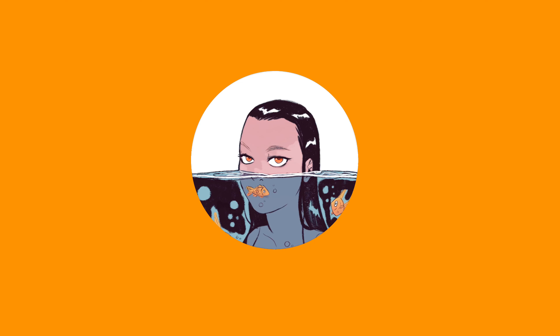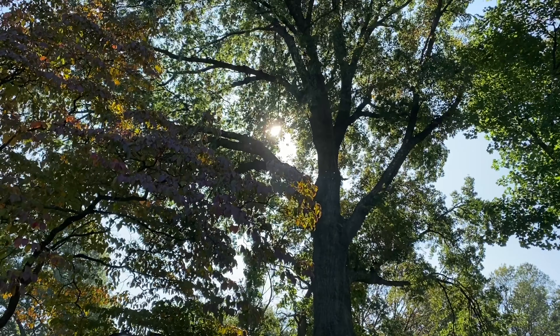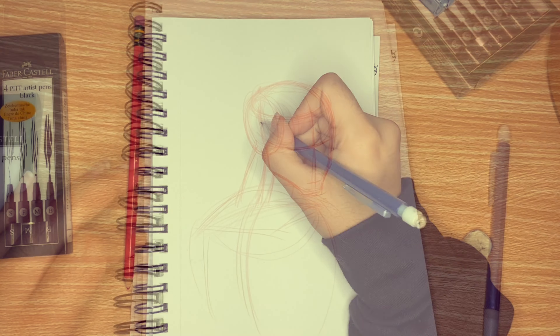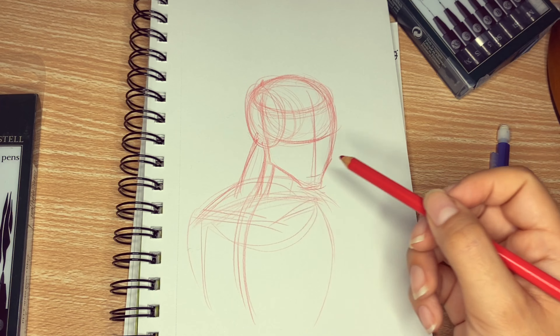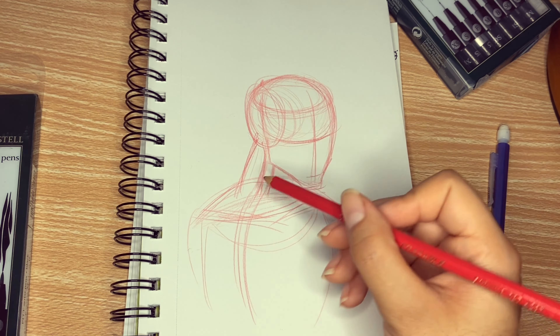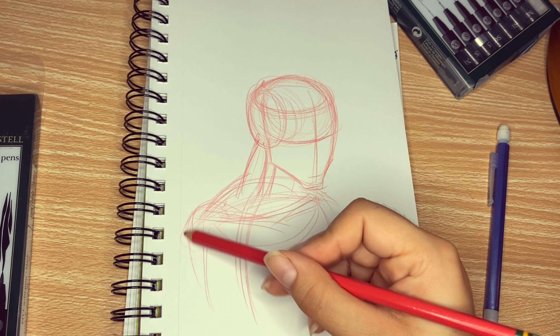It's that time of year again. We are officially in fall. For most artists, this means we must prepare ourselves for Inktober. Inktober is a practical exercise challenge to develop one's art skills consistently over the course of 31 days, the full month of October. In this video, I'm going to discuss the purpose of Inktober and provide you with some valuable tips for completing this challenge.